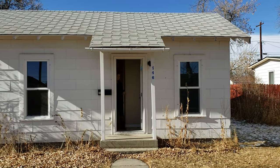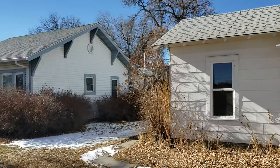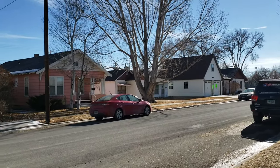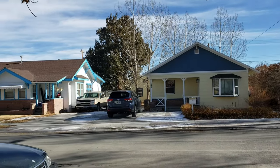Hey guys, we're going to do a real quick video of 146 North Bernard. There's Emily in the doorway — she'll take us through the interior. Just wanted to do a quick look around. This is just a block from downtown, a block from the city park, and a couple blocks from the school. So great location.